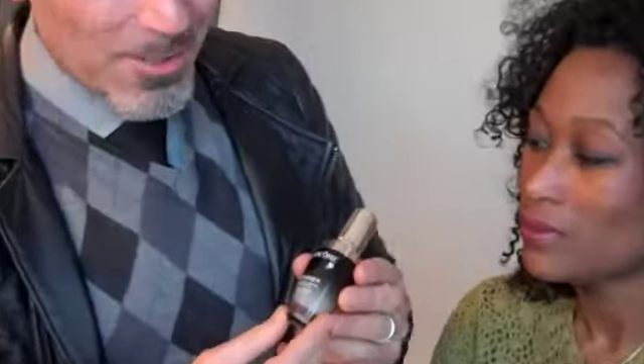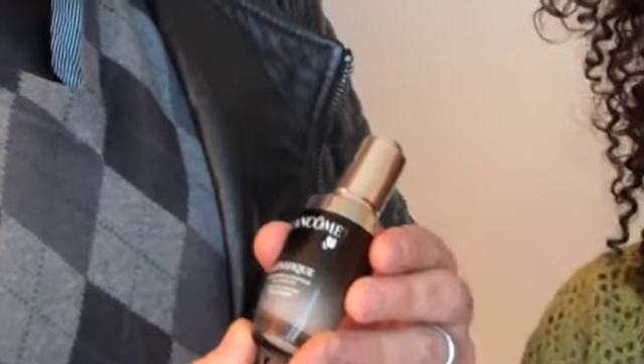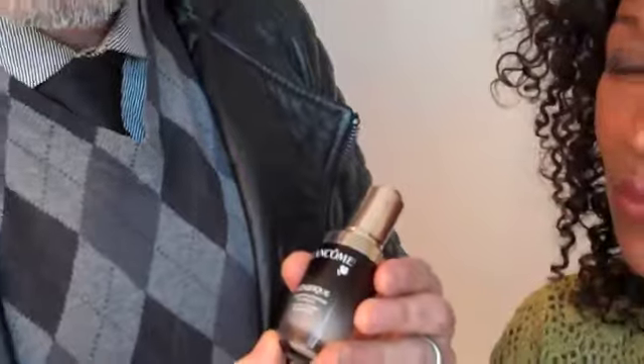So we showed her Genifique. Genifique is the only product in the market that actually works with the youth, activating the skin. It gives you luminosity and lets it sink in. So basically it's not a serum — it's an activator. You put it on the skin before any serum, and then you go ahead and put serum and moisturizer on top of it.